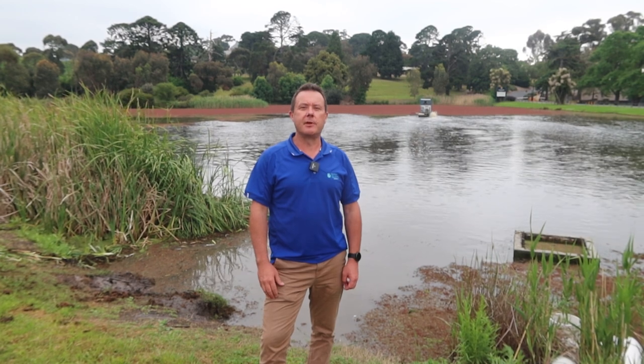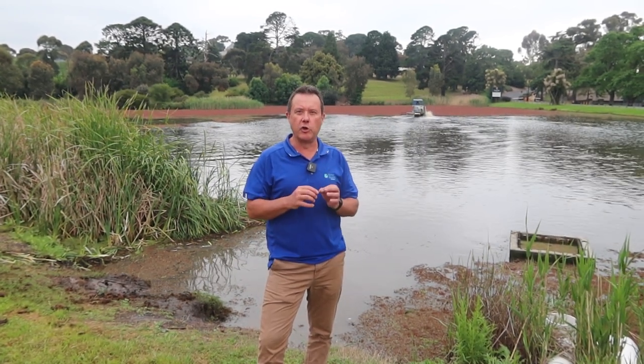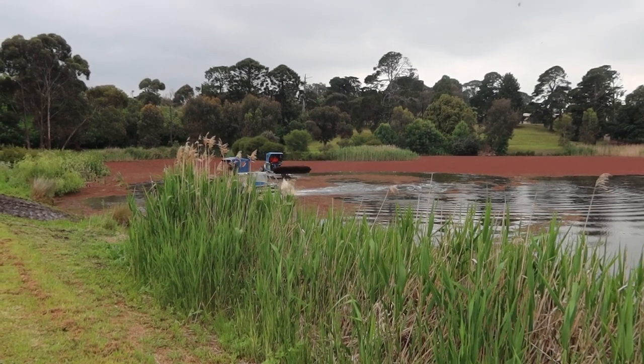G'day, I'm Scotty Tucker. In this video I just want to have a quick chat about Azolla. Azolla is the tiny little fern-like plant that forms a mass over dams when it grows out of control. In the background you can see it's a vivid red or deep red colour — it will also naturally change to green.